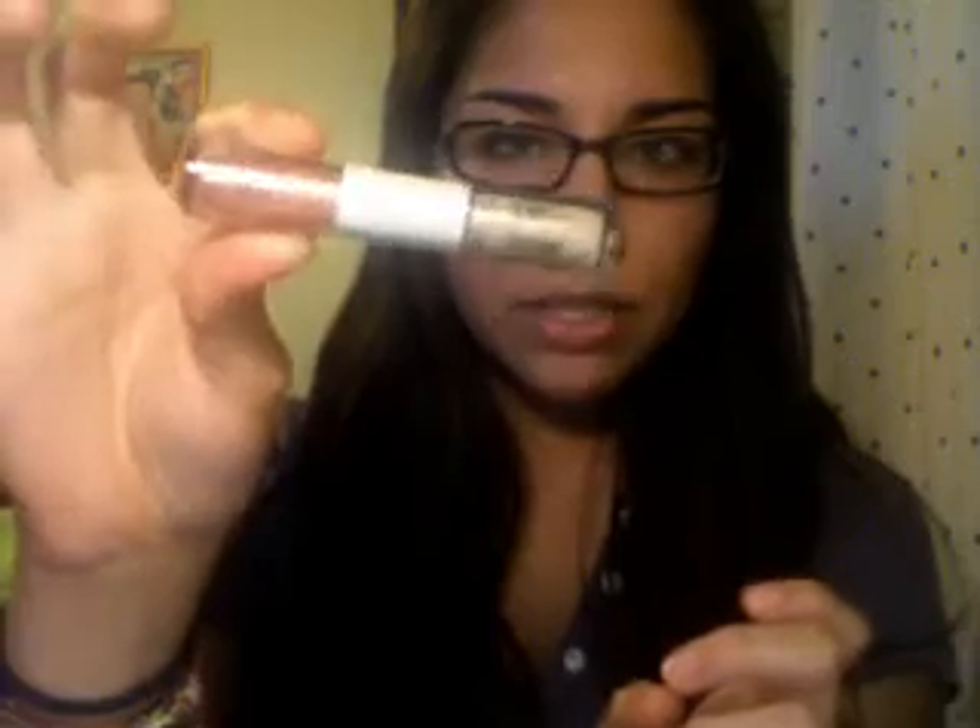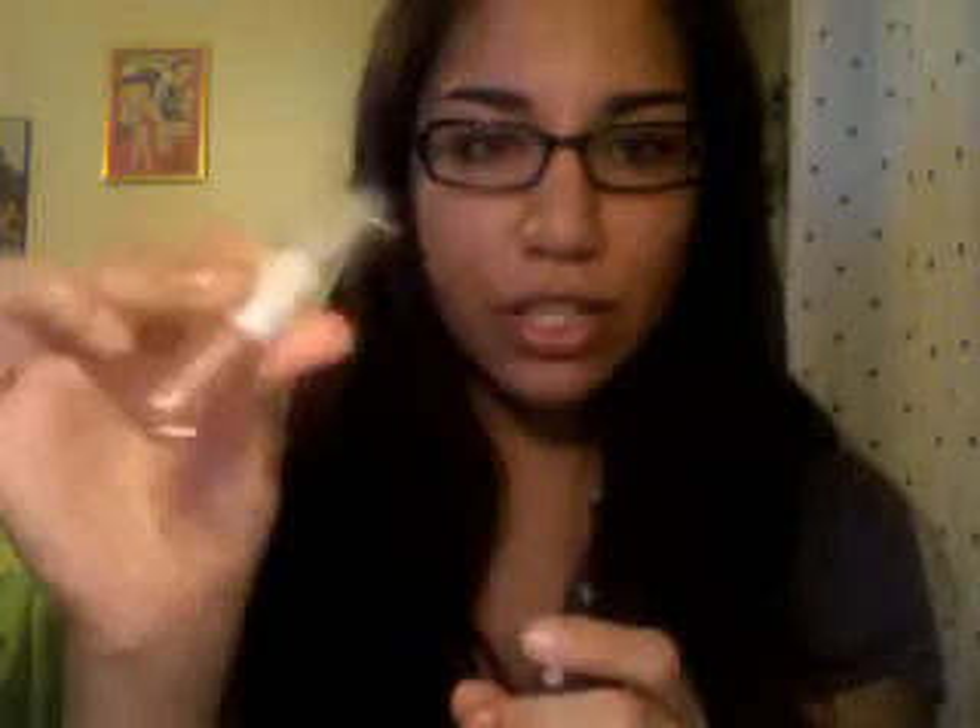I replaced the blush with a lip gloss — this is from e.l.f. and it's called Oasis, from the Plumping Glosses. I've had this for a long time and haven't managed to finish it. I'm not a big gloss girl, so it's taking me forever. It still has maybe five to ten more applications but I just never use gloss, so it's kind of hard to finish.